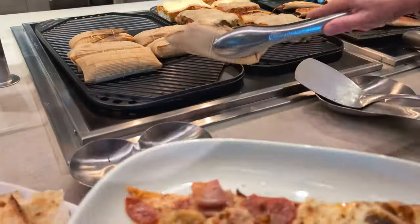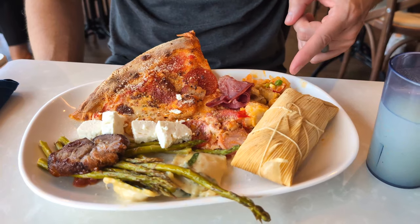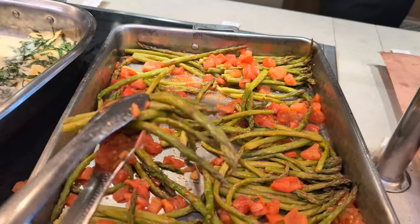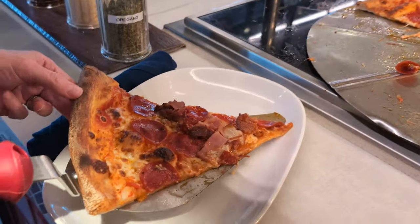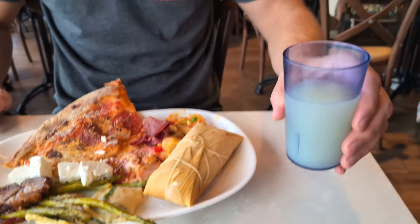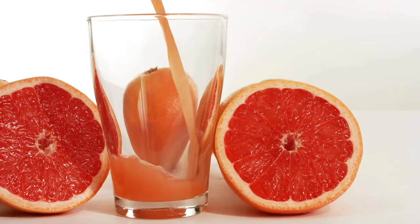I also found something I've never seen on a cruise buffet before — a pork tamale. I also got Malaysian seafood, a pork loin, roasted asparagus, spinach ravioli, a piece of pizza, some feta cheese, and grapefruit juice which actually tastes like real juice and not just the flavored water you find on other cruise ships.